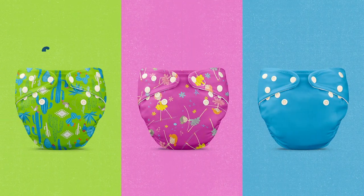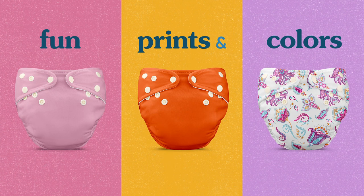You can choose from a variety of prints and colors, because diapering should be fun. Everything your baby's skin deserves.